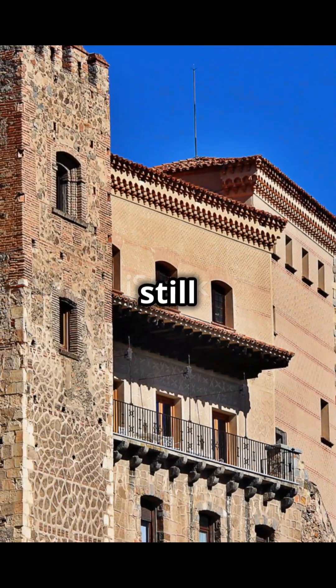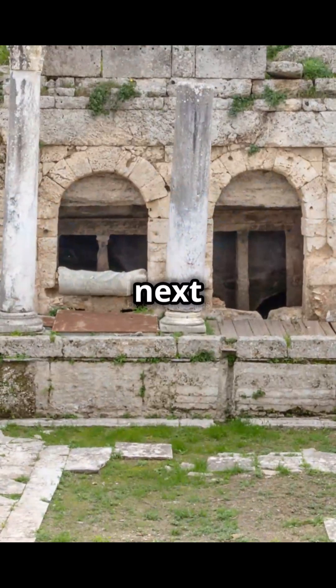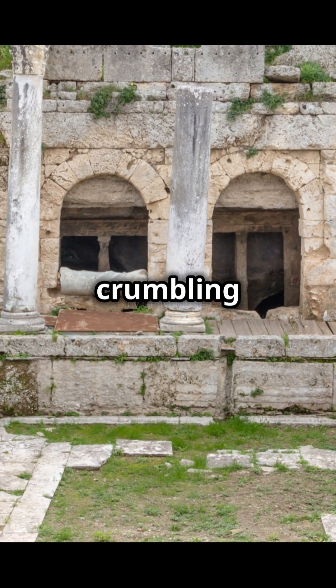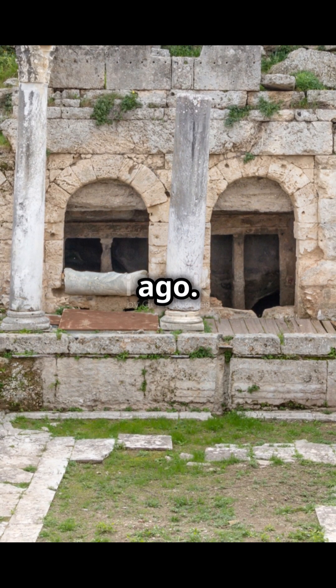Modern engineers still study structures like the Segovia Aqueduct to learn how to build things that last. So the next time you're stuck in traffic due to a crumbling bridge, remember — the Romans figured this out 2,000 years ago. What's our excuse?